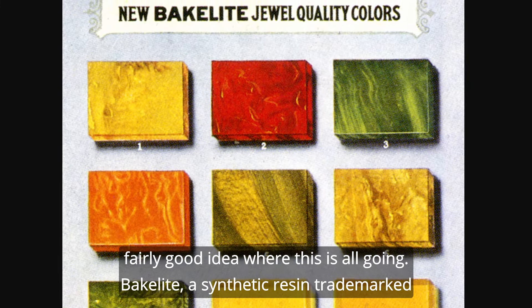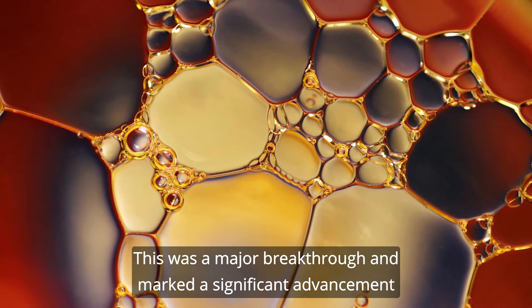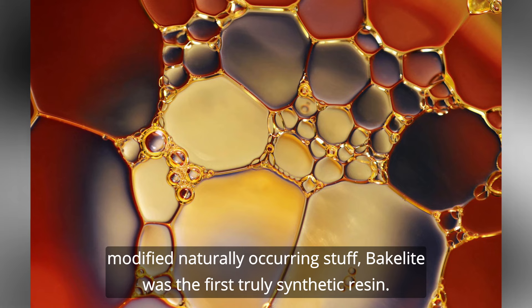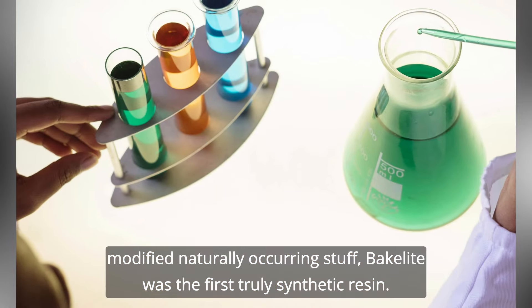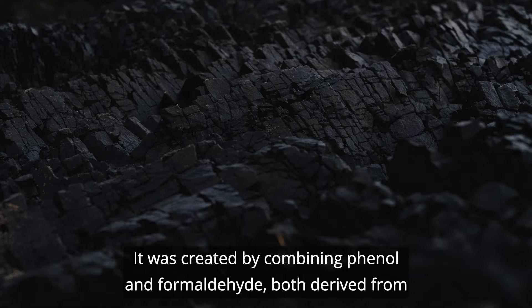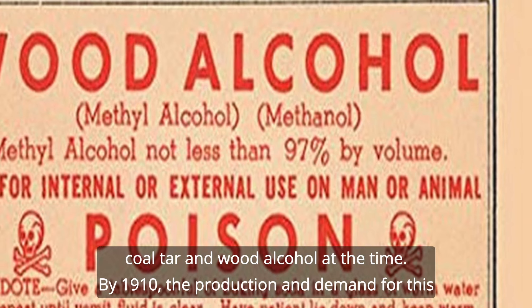Bakelite, a synthetic resin, was trademarked in 1907 by Belgium-born American chemist Leo Hendrik Baekeland. This was a major breakthrough and marked a significant advancement in the world of plastics. Unlike earlier materials based on modified, naturally occurring substances, Bakelite was the first truly synthetic resin — meaning 100% man-made through chemical synthesis. It was created by combining phenol and formaldehyde, both derived from coal tar and wood alcohol at that time.